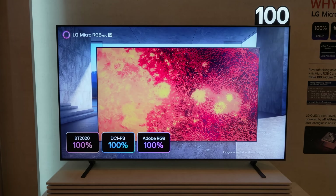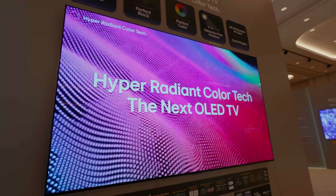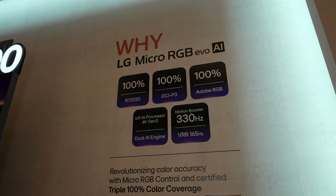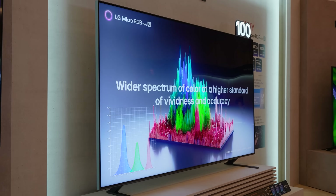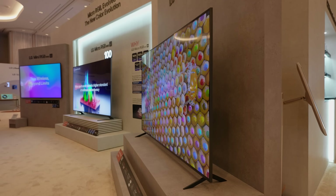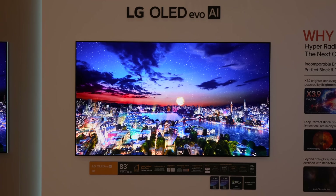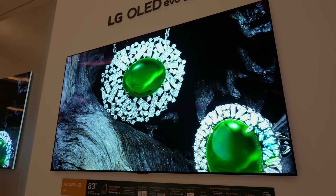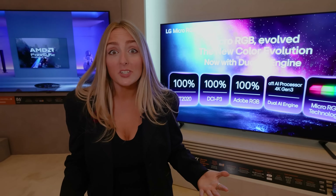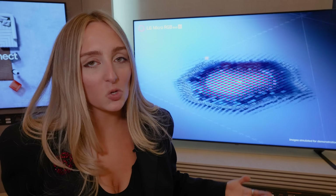We're actually struggling to capture this TV on camera because of how bright it is — we don't have that problem when we're talking about LG OLEDs. So brightness and color, that's why RGB is as big of a conversation as it is right now. We're talking about micro RGB, mini RGB, all of the RGB TVs because it's painting a picture of: is OLED going to top off, and is this going to pick up what's possible in terms of TV innovation? OLED still has its size and brightness limitations — not so much the case here.